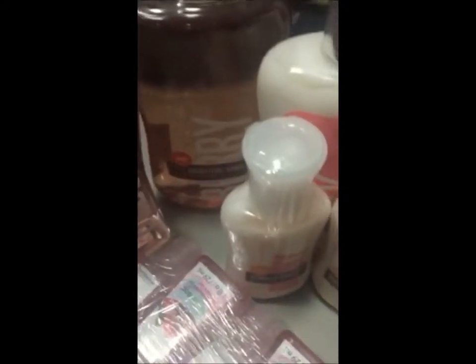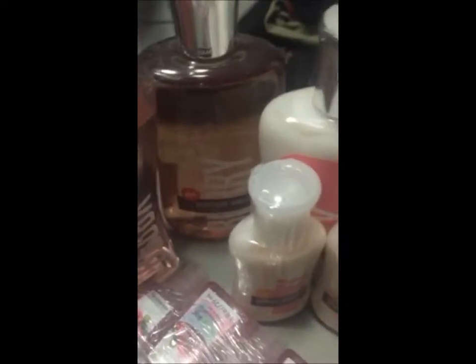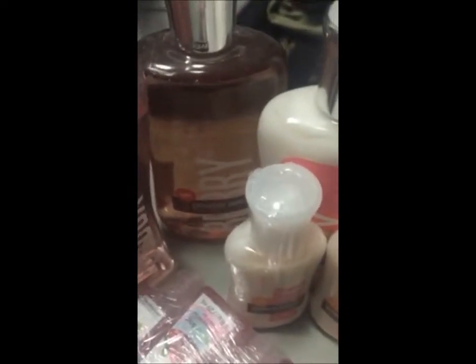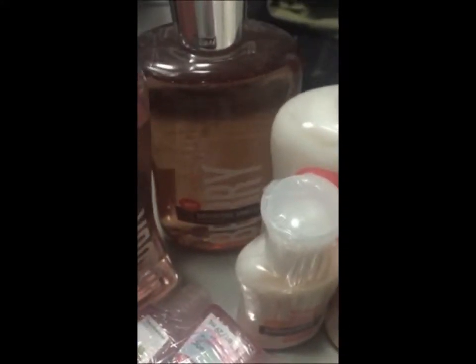The shower gel is just so delightful. It smells so yummy. It makes you feel like you're a cupcake or something. It has that smell that is just so delectable — like you want to eat it.